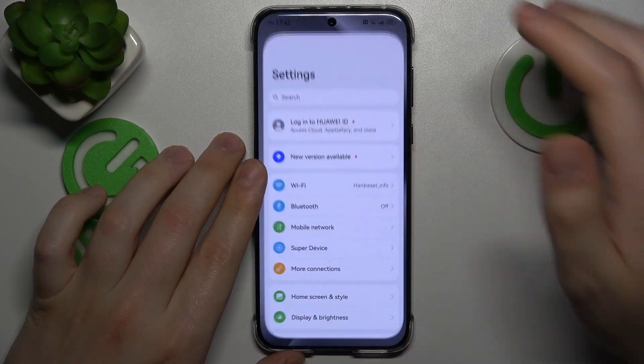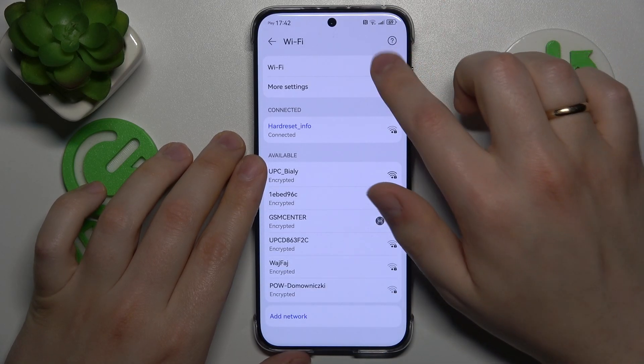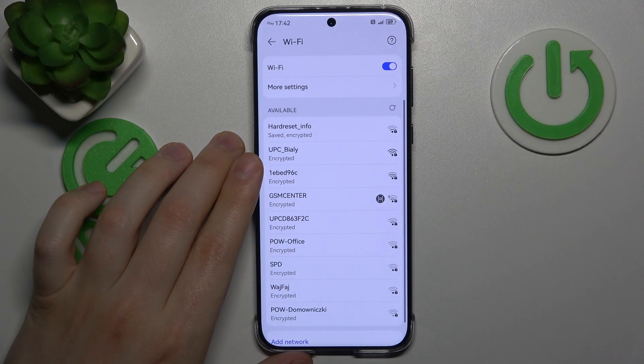Then what you might also want to try is to launch settings, enter the Wi-Fi category and try switching the Wi-Fi feature off and putting it back on.